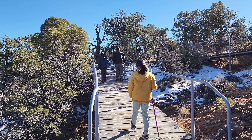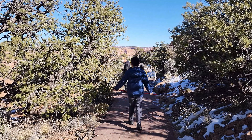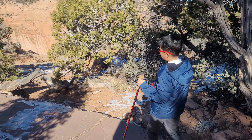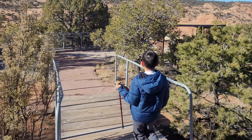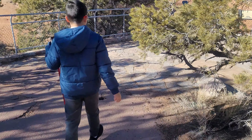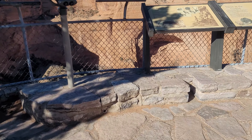There were a few bridges like this one, but overall it was an easy and fun trail. We are at the Sandal Trail, and this would be the end of it right here. It is beautiful to look at the cliff dwelling.